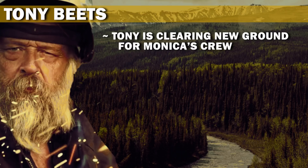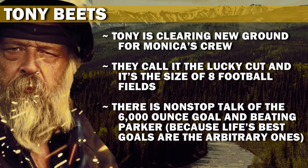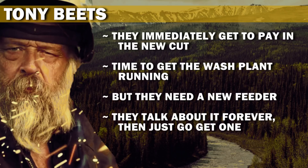Tony is clearing new ground for Monica's crew. They call it the Lucky Cut, and it's the size of eight football fields. There is non-stop talk of the 6,000 ounce goal and beating Parker, because life's best goals are the arbitrary ones. They immediately get to pay dirt in the new cut, but need a new feeder for the wash plant — they talk about it forever, then just go get one.